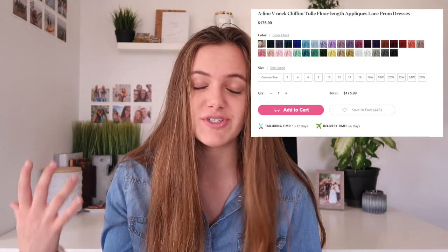The next prom dress is also one of my favorites — it's an a-line v-neck chiffon tulle floor-length prom dress, which is super pretty. I love the lace on this one — I'm a sucker for lace. I love the color and I also really like the model's heels. They have tons of colors: a super pretty red, a tan color, and a really pretty black as well. This dress is $175, which is a little bit higher but a pretty good deal for what you're getting. The lace and detail put into the dress are beautiful, and it really shows off your collarbone in a pretty way.